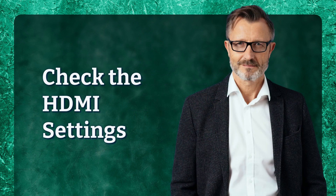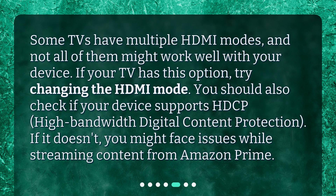Check the HDMI settings. Some TVs have multiple HDMI modes, and not all of them might work well with your device. If your TV has this option, try changing the HDMI mode. You should also check if your device supports HDCP — High-Bandwidth Digital Content Protection. If it doesn't, you might face issues while streaming content from Amazon Prime.